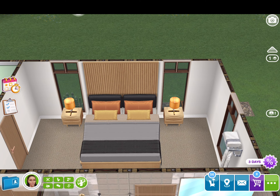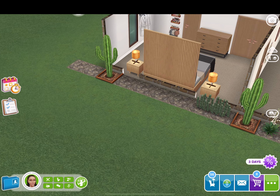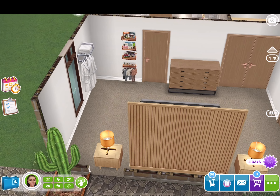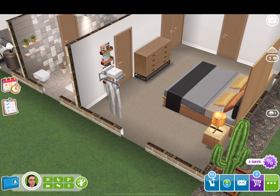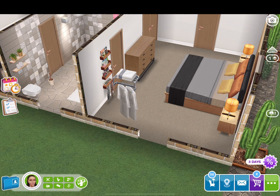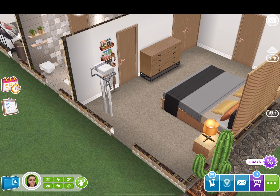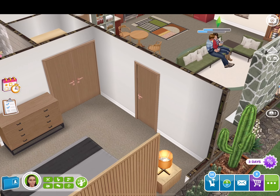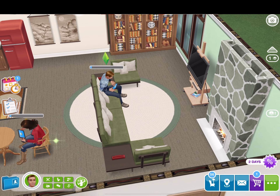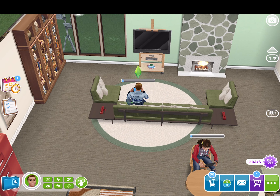You have the two closets in the bedrooms. And then here is the master bedroom. I have a wardrobe there, and I have robes and some towels here because these sims are extra. The bed — I forgot where that's from — but those orange lamps are old. And then here is my couple, Josh and Kate.